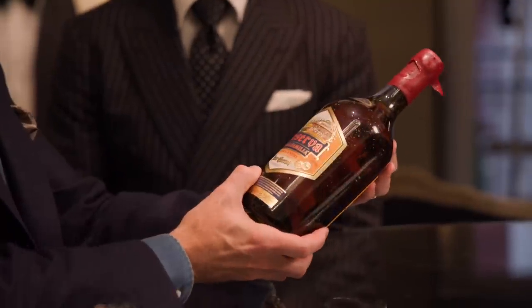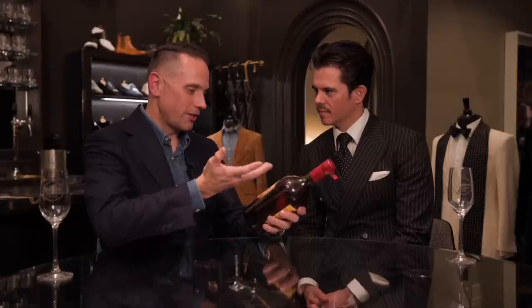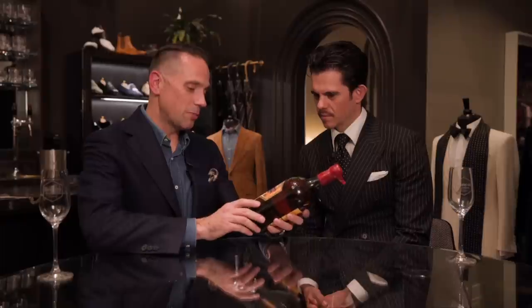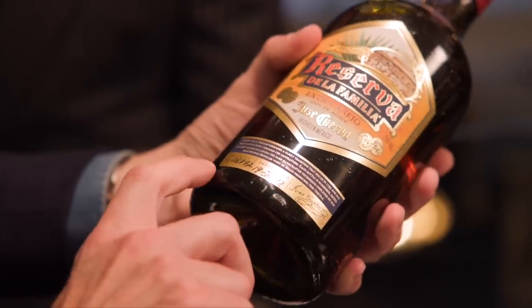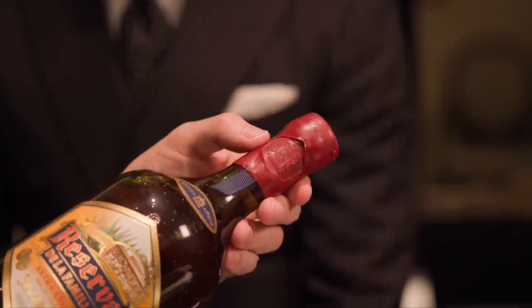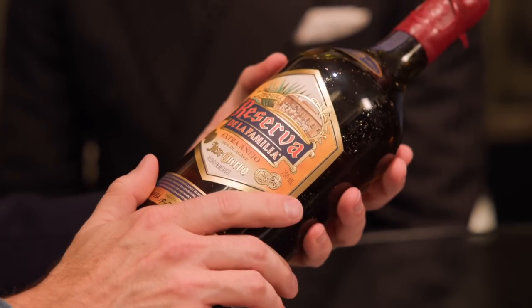Extra Añejo. One thing about this bottle — all of the bottles for this tequila are hand blown. I think it ties in really well to the idea of bespoke tailoring and custom clothing. Each bottle is hand numbered and signed. We've got the wax seal here with the Cuervo family crest. And every single one of these bottles is hand labeled.